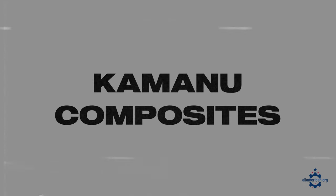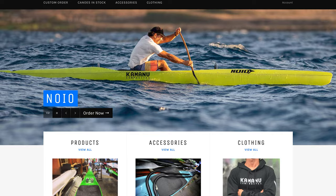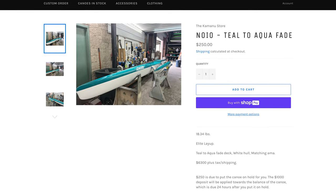Next up is Kamano Composites. These folks are based in Hawaii and specialize in outrigger canoes. They were founded in 2007 and have a really amazing team behind the brand, so definitely check them out if you're interested in an outrigger canoe or just like supporting businesses from the island of Hawaii.